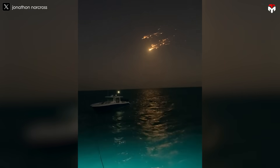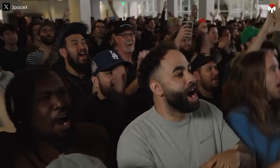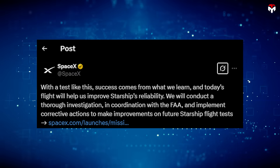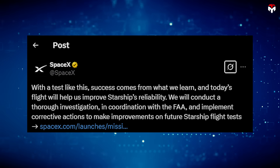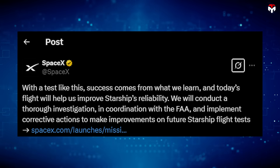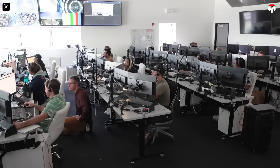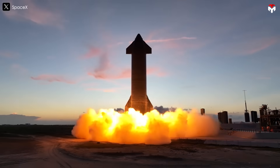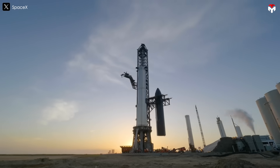At first glance, this might seem like yet another failure for SpaceX's ambitious Starship program. But in reality, it's just another step forward. As the company itself puts it, with a test like this, success comes from what we learn, and today's flight will help us improve Starship's reliability. Every bit of data collected helps SpaceX refine its design, correct technical flaws, and push Starship closer to full operational capability.